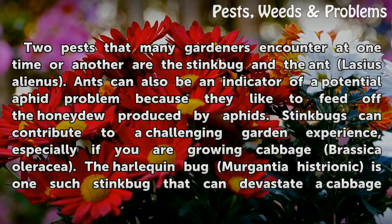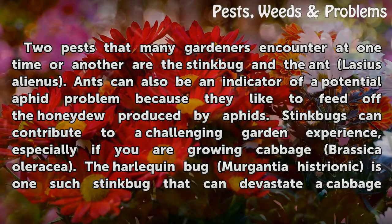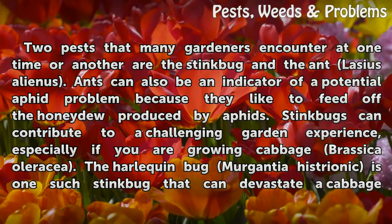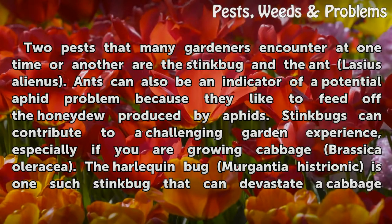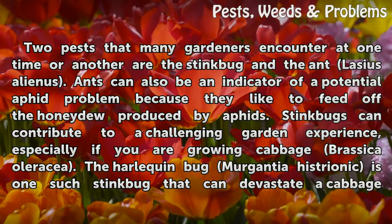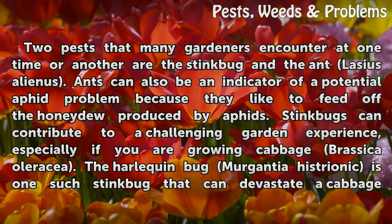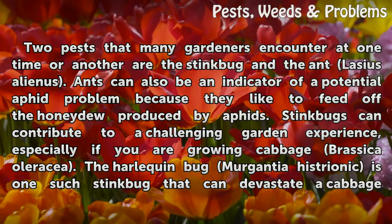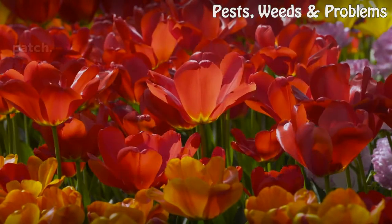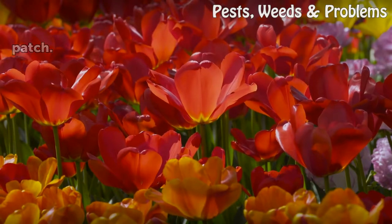Two pests that many gardeners encounter at one time or another are the stink bug and the ant Lasius alienus. Ants can also be an indicator of a potential aphid problem because they like to feed off the honeydew produced by aphids. Stink bugs can contribute to a challenging garden experience, especially if you are growing cabbage, Brassica oleracea. The Harlequin bug, Murgantia histrionica, is one such stink bug that can devastate a cabbage patch.